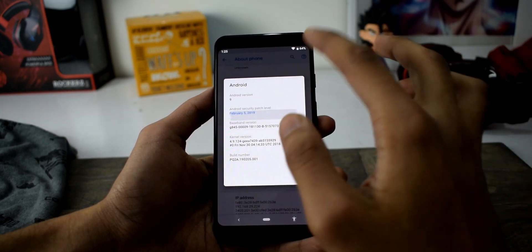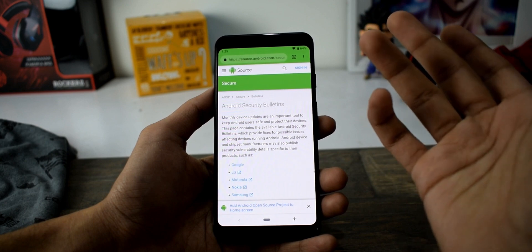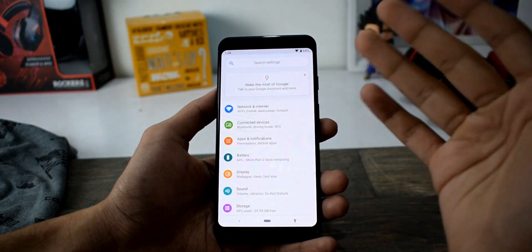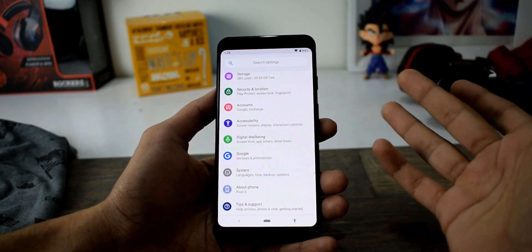Next up, there's the Feb 2019 security patches, which includes normal security flaw fixes and bug fixes. Google has also done a major change in the settings itself — the About Phone section is now on the main settings.